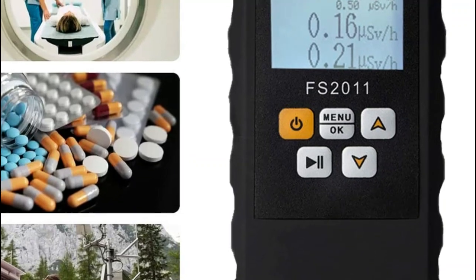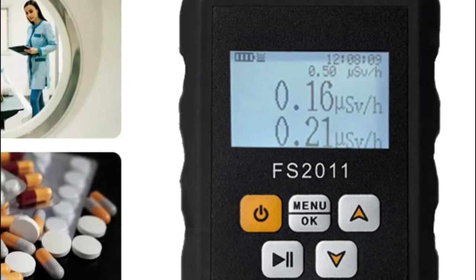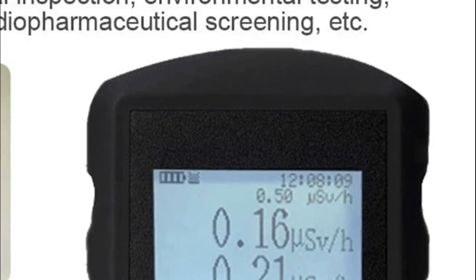The device is compact and portable, and its data is permanently stored even during power cuts. It is user-friendly for both novice and advanced users, and the large LCD screen allows for easy and quick reading of real-time values.